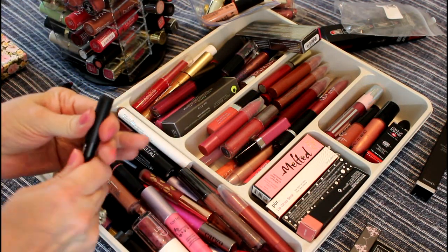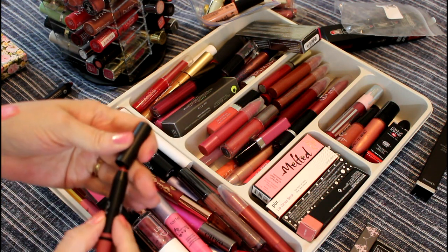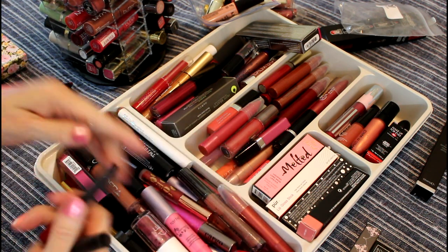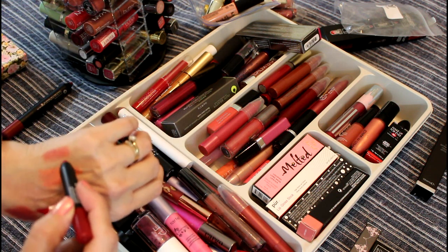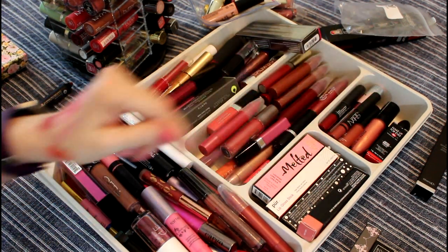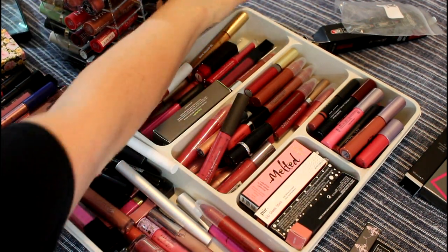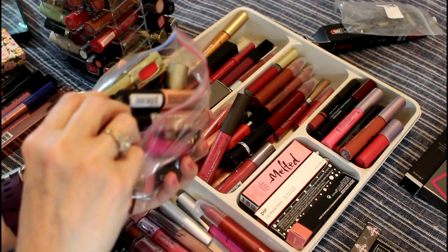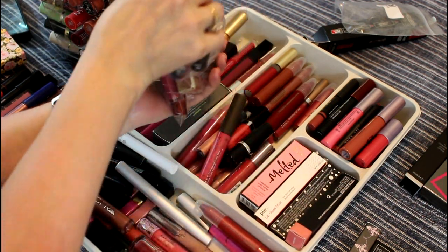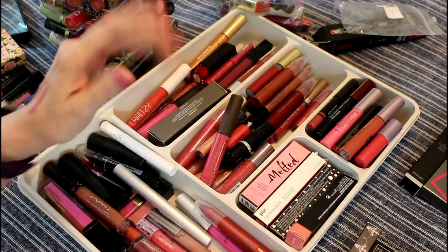I got this NARS stick and another one — I got these for my birthday from Sephora. I like them both. I don't know how long the camera was off, but I did throw quite a few more things in this bag of garbage — old lip glosses. I apologize for that.